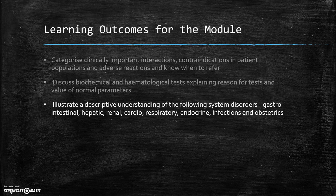The system disorders covered include gastrointestinal, hepatic, renal, cardiovascular, respiratory, endocrine, infections and obstetrics.